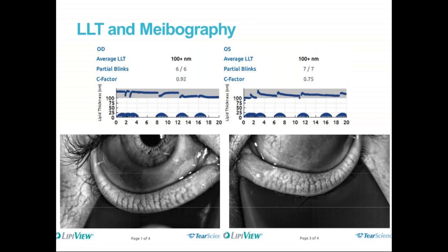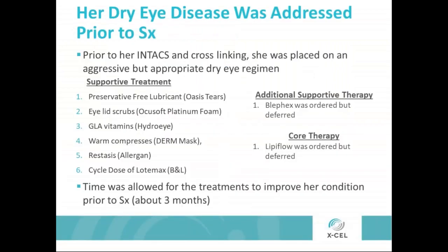This gives us a snapshot look at the anatomy. In the end, it's a good prognosis that the glands are all there. If we unclog them, they can likely come back online and we can continue to rehabilitate and improve her ocular surface disease, specifically the MGD. Prior to her Intacs and cross-linking, we placed her on an aggressive but appropriate dry eye regimen. This is pretty standard in our practice for anyone going to get any kind of surgery — we assess, treat, and allow time for things to kick in, not only for symptoms but for diagnostics to show improvement. We put her on a preservative-free lubricant.